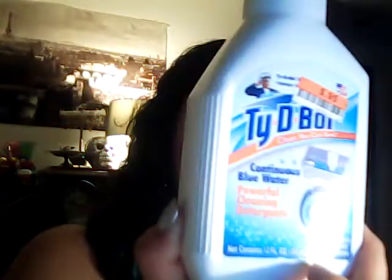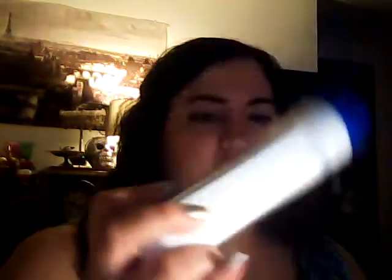Next on deck, a Tidy Bowl Cleaner. This is 95 cents. I like this one because it sits in the tank in the back, and you don't have to drop it in. Sometimes I'll use the toilet tablets, but I like this better just because I know it will last longer.